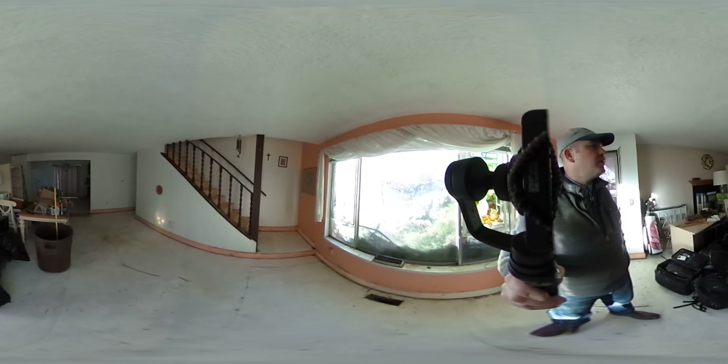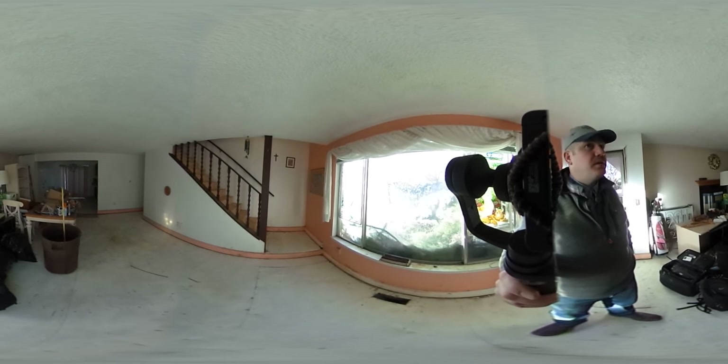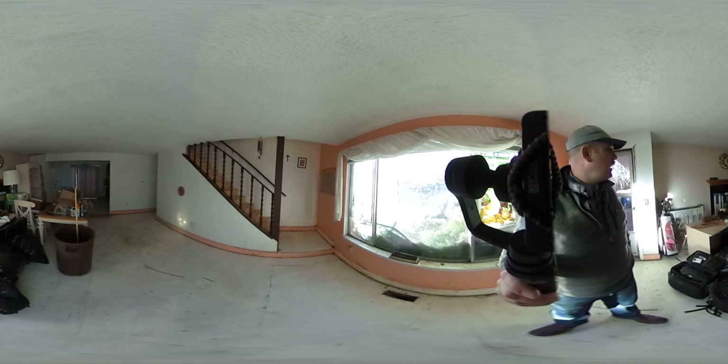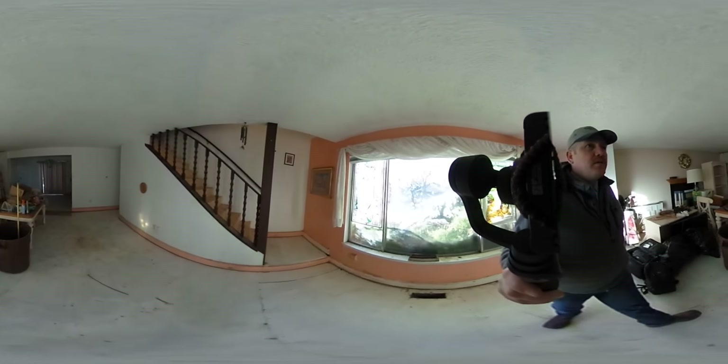Hello, this is Joe. Just want to show you guys 2235 Kingsgate Drive. This property is being sold as is, where it is — what you see is what you get. The personal property will be sold and moved out shortly, but in the meantime let's give you a quick tour of the home.